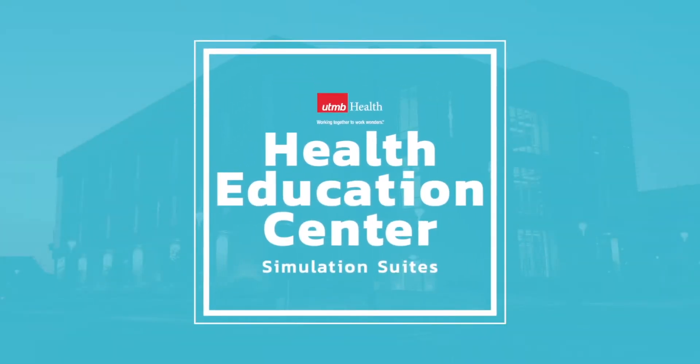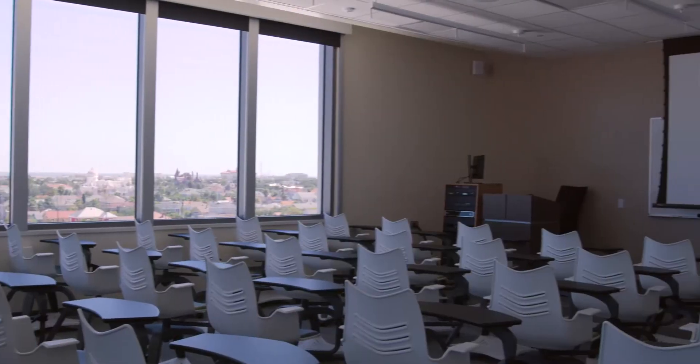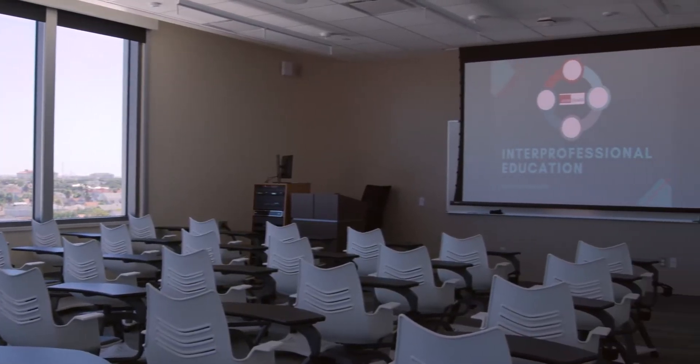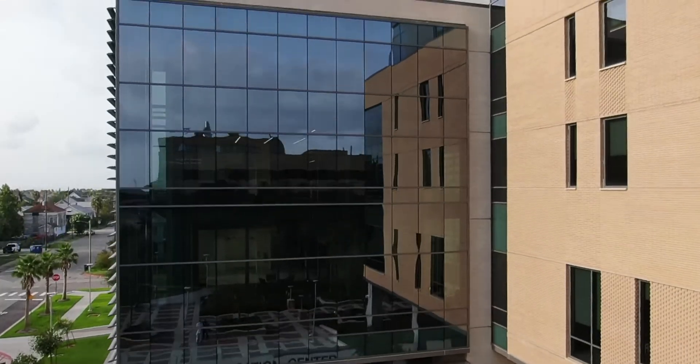The UTMB Health Education Center is not only a state-of-the-art learning center, but is a 77-bed simulated hospital that features five floors of cutting-edge technology.